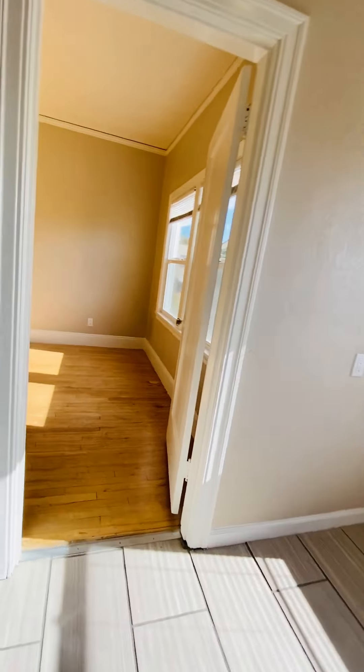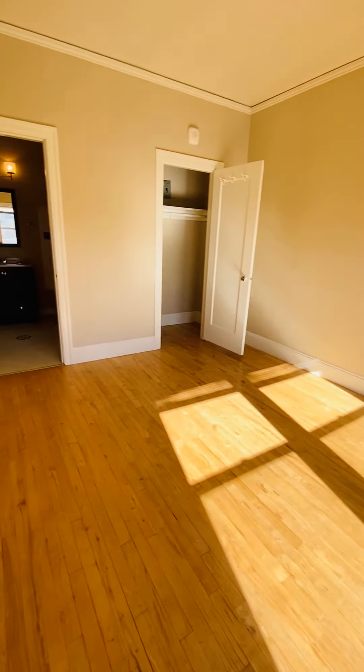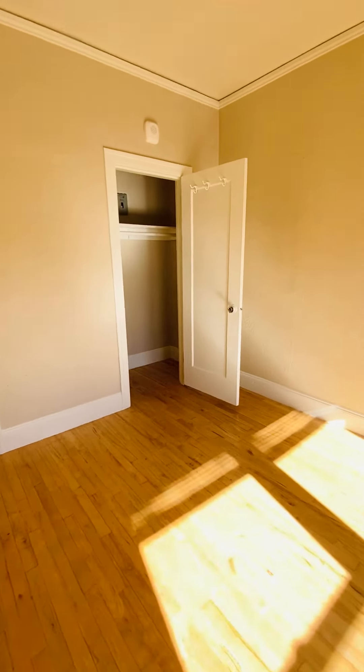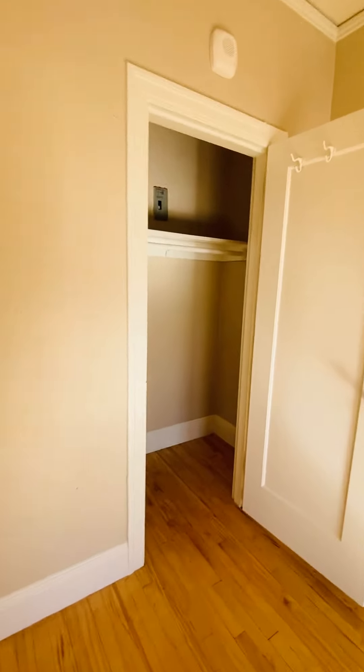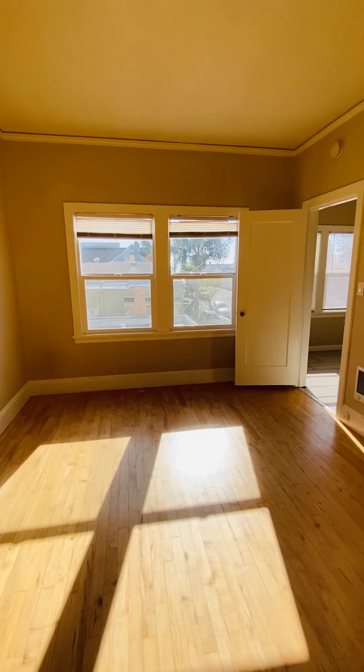And then through here is the bedroom. You've got plenty of room for a queen-size bed and a dresser. Here's the closet space here. Nice and sunny.